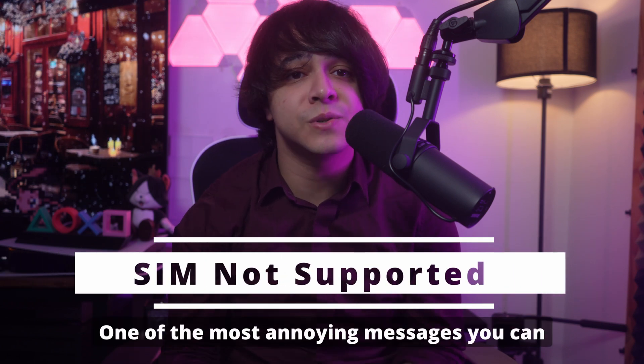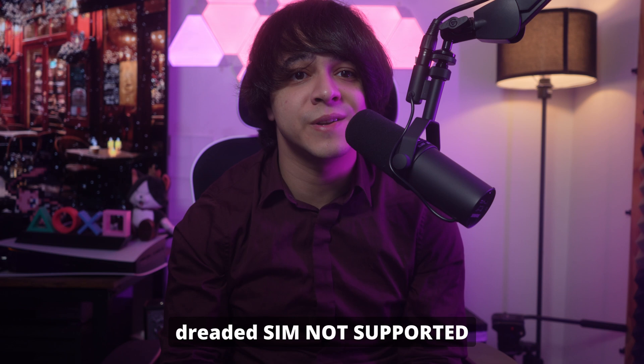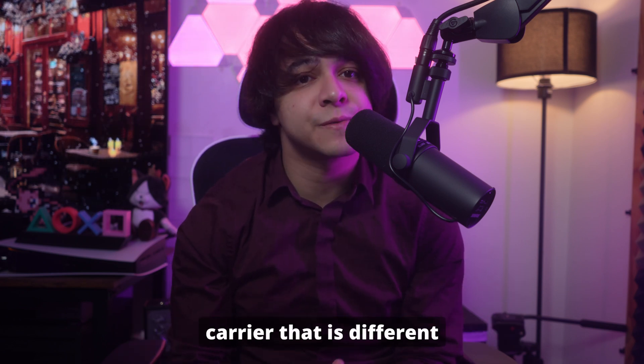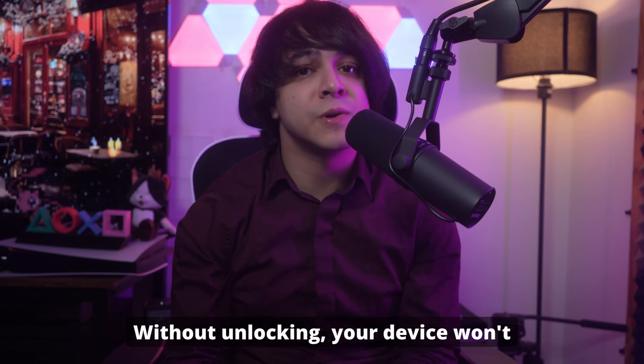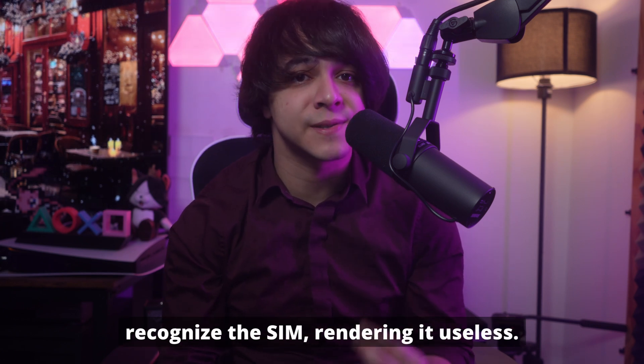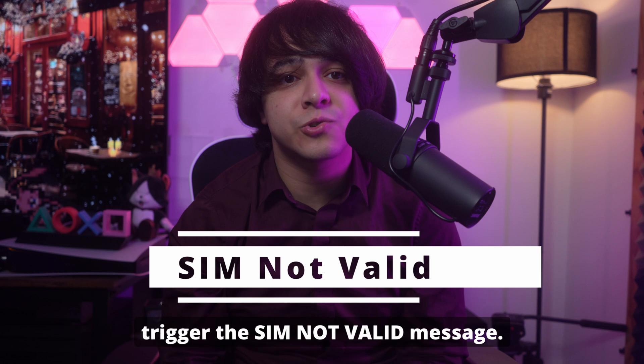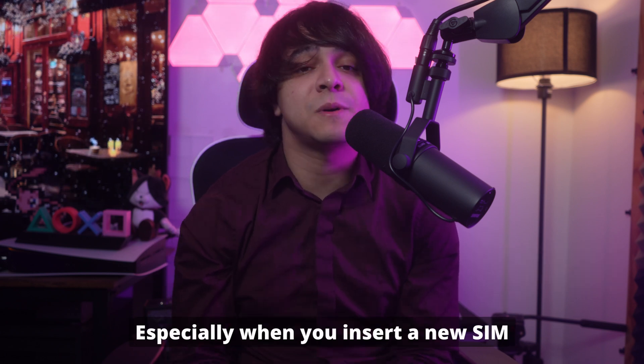Number one: SIM not supported. One of the most annoying messages you can encounter is the dreaded 'SIM not supported' error. This typically happens when you try to use a SIM card from a carrier different from the one your phone is locked to. Without unlocking, your device won't recognize the SIM, rendering it useless. Unlocking removes this restriction, allowing you to switch carriers seamlessly.